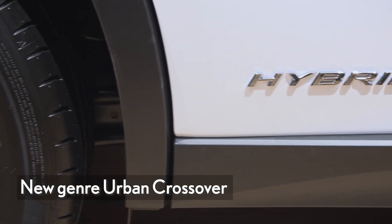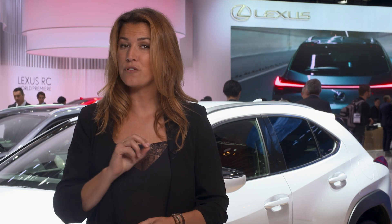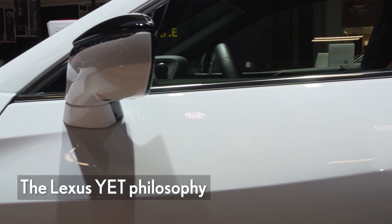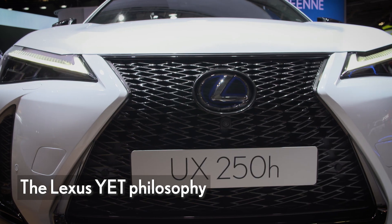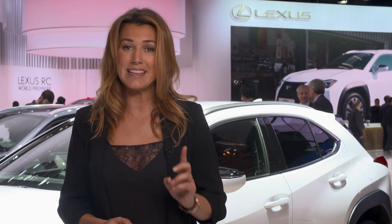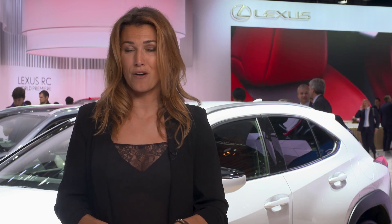The UX has a unique Lexus identity, deeply rooted in the YET philosophy. YET is about combining seemingly opposite concepts into innovative solutions. For UX it means a design providing the sense of security of a crossover, yet the agile handling of a hatchback.